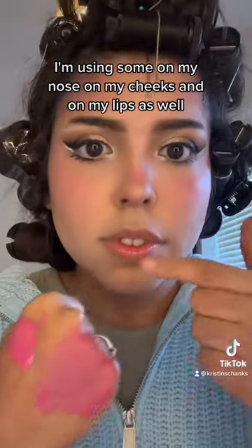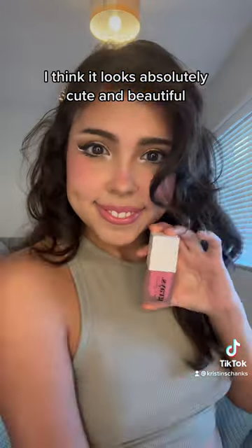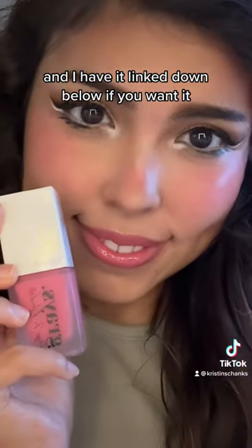I'm using some on my nose, on my cheeks, and on my lips as well. I think it looks absolutely cute and beautiful and I have a link down below if you want it.